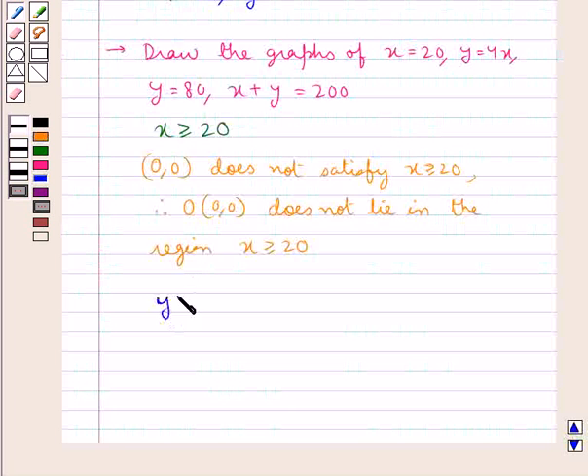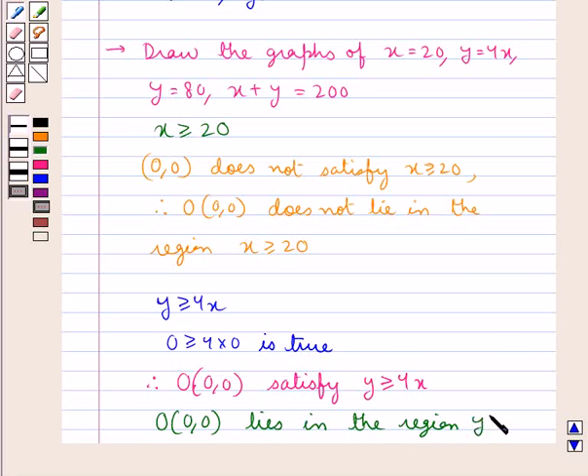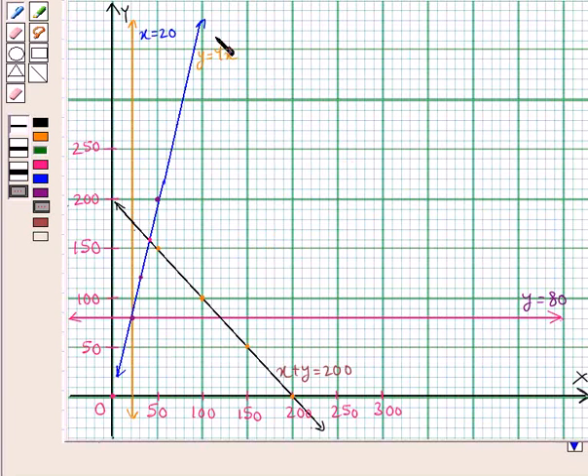Now consider the in-equation Y greater than or equal to 4X. When we put (0, 0) in this — that is X equal to 0 and Y equal to 0 — we get 0 greater than or equal to 0, which is true. Therefore, the origin O (0, 0) satisfies the in-equation Y greater than or equal to 4X, and thus the origin lies in the region Y greater than or equal to 4X. So the line Y equal to 4X and the region to its right and above the x-axis represents the in-equation Y greater than or equal to 4X.